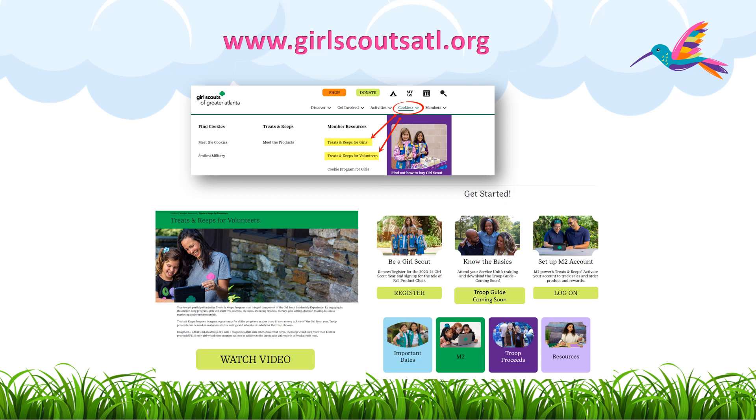As you continue to wrap up the Treats and Keeps program for your Troop, please be sure to visit our resources page at GirlScoutsATL.org for our catalog of resources that include everything from your Troop Guide, how-to videos, important dates, and downloadable activities.